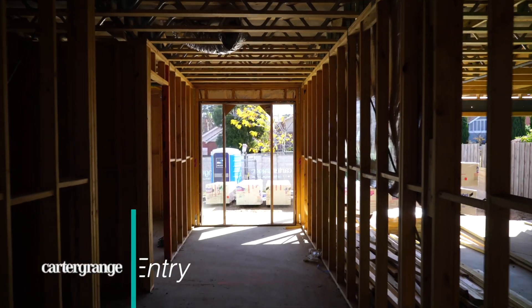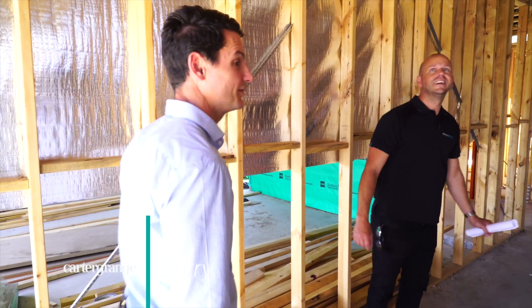Yes, have a look — make sure you're happy. Really coming together, isn't it? Really nice how it comes into a huge open entry area.